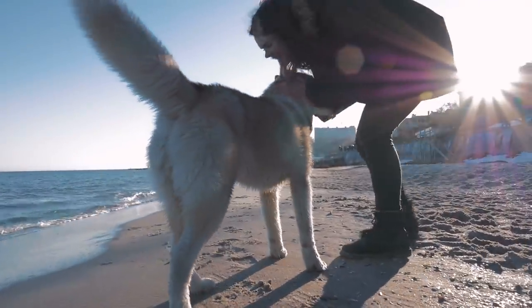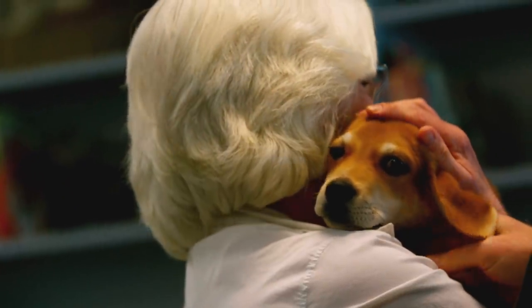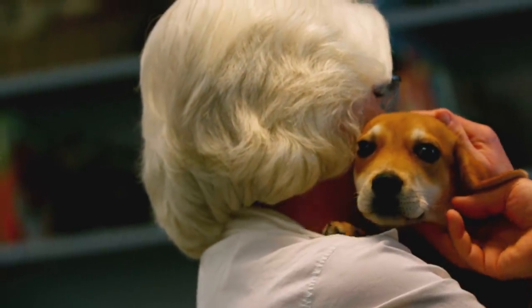From gentle giants with blue eyes to tiny little guard dogs, here are 13 of the cutest mixed breed dogs you'd love to own!